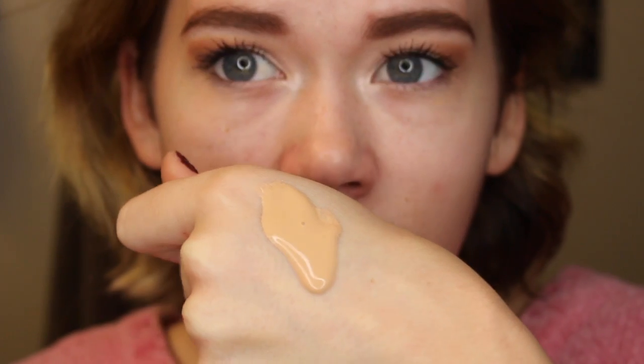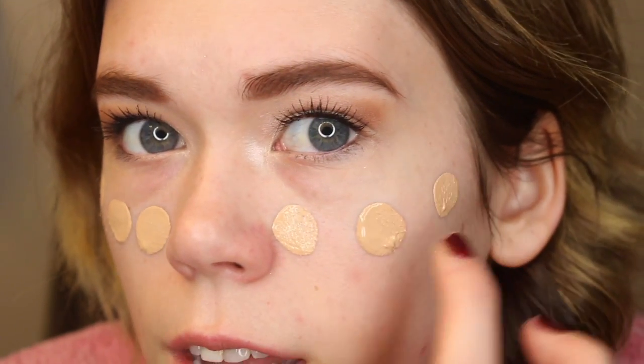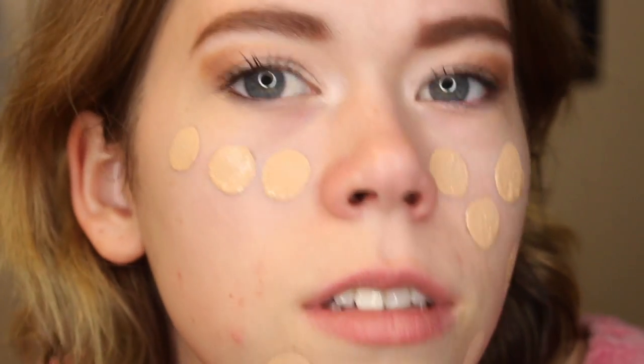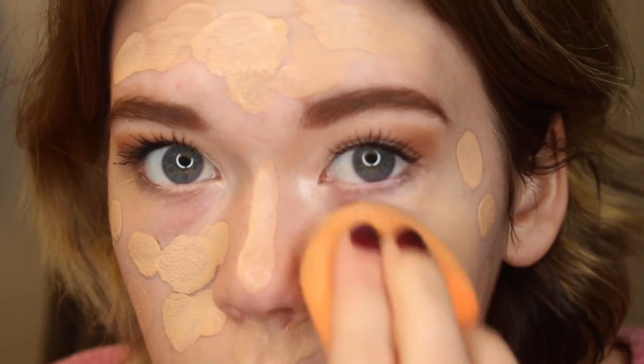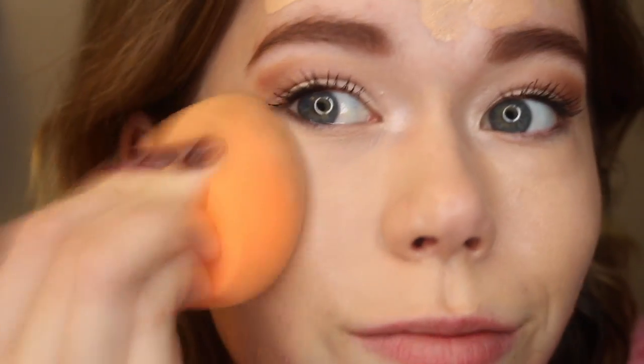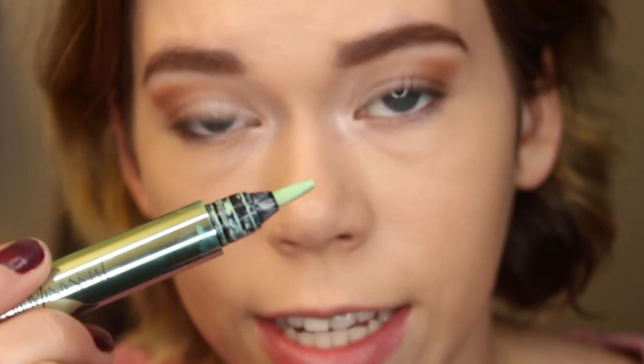I like to put some of the BB cream on the back of my hand since it's very liquidy, and then I just apply it all over my face. When I started doing this it really changed how quickly my routine went and how even the coverage was. Then I take my Real Techniques sponge and blend it out. I'm really glad I bought another one — my old one was getting gross and this one is my favorite, personally better than the Beauty Blender. I then go back in with a green correcting concealer from YSL on my problem areas that are red, and then apply a little more Garnier BB cream on top.